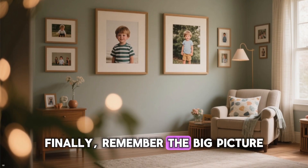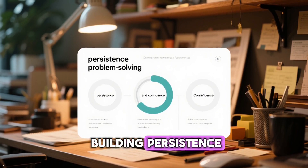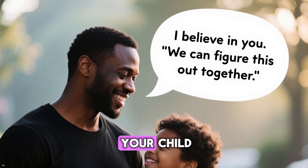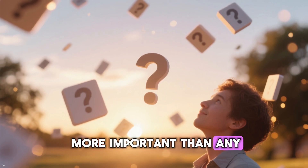Finally, remember the big picture. Math homework is not about creating a perfect worksheet. It is about building persistence, problem solving, and confidence. Your calm presence tells your child, "I believe in you. We can figure this out together." That message is far more important than any single answer.